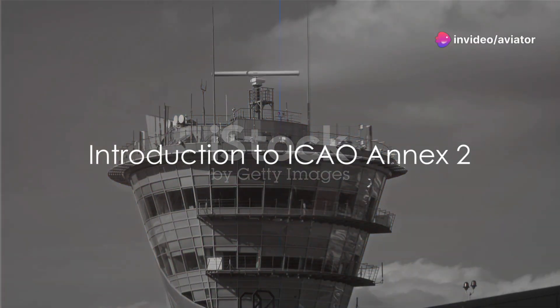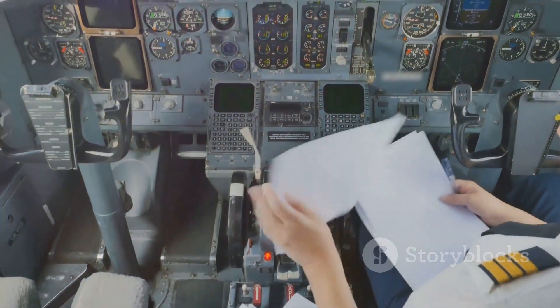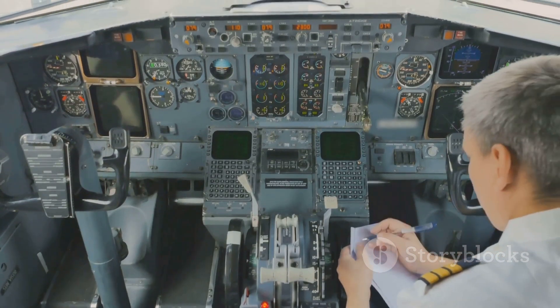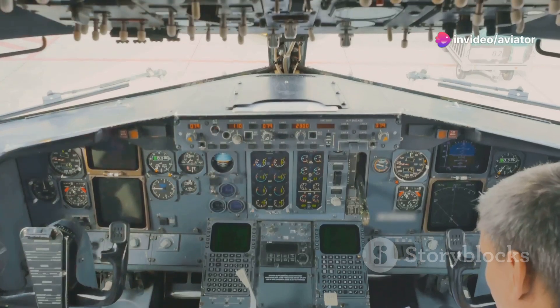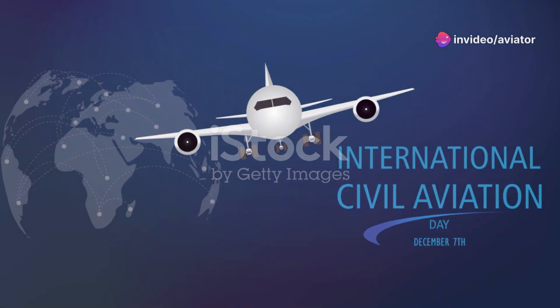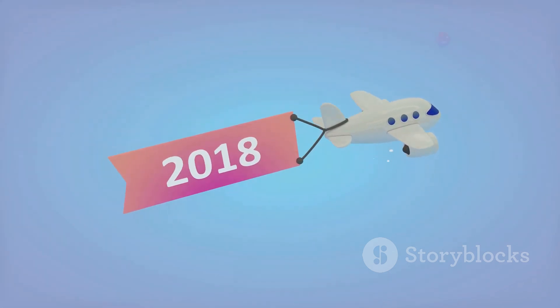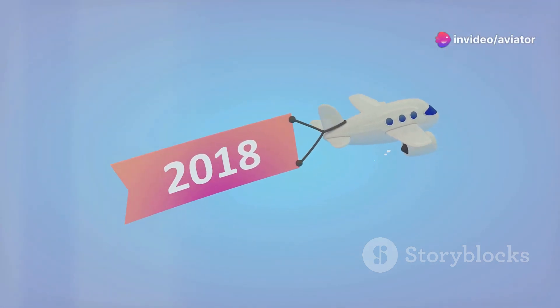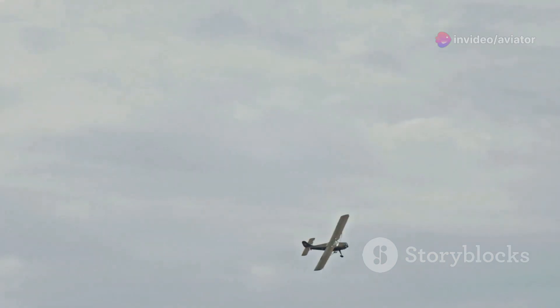Have you ever wondered who sets the rules for the skies? What keeps all those planes in line up there? It's not just the pilot's skill or the air traffic controller's vigilance. There's a universal playbook guiding aviation operations worldwide, and it's called ICAO Annex II. The International Civil Aviation Organization, or ICAO, is the global body responsible for setting standards and regulations to ensure aviation safety, security, efficiency, and regularity. Annex II is a crucial part of this framework, serving as the rules of the air.